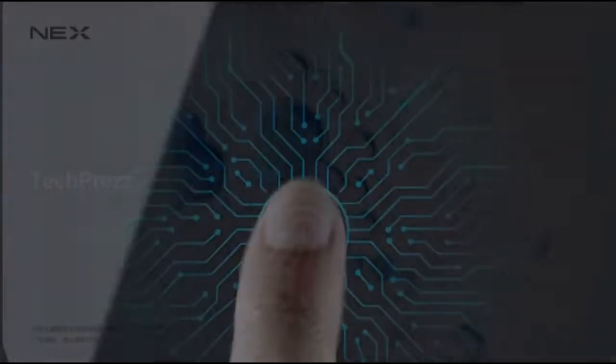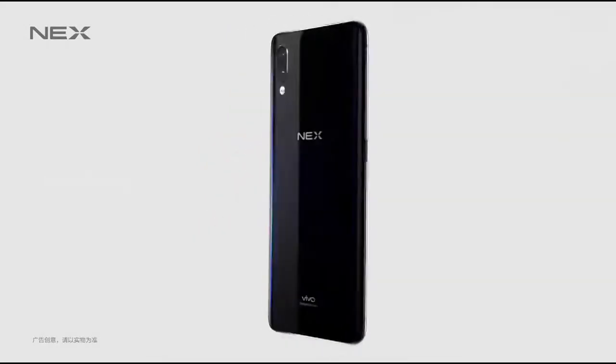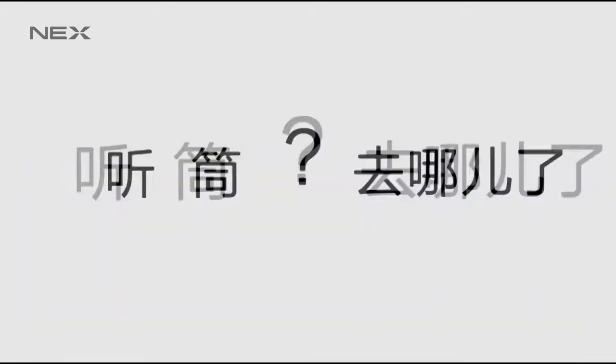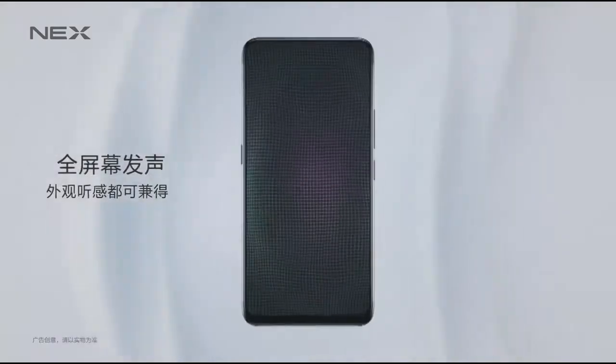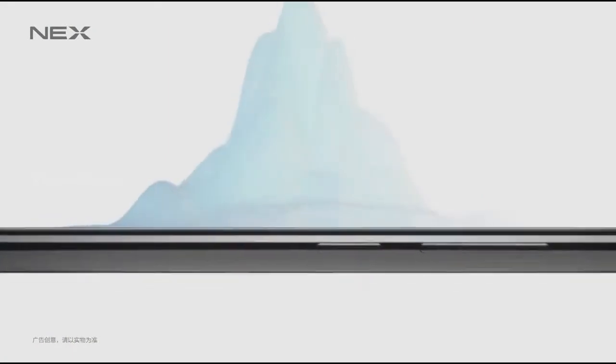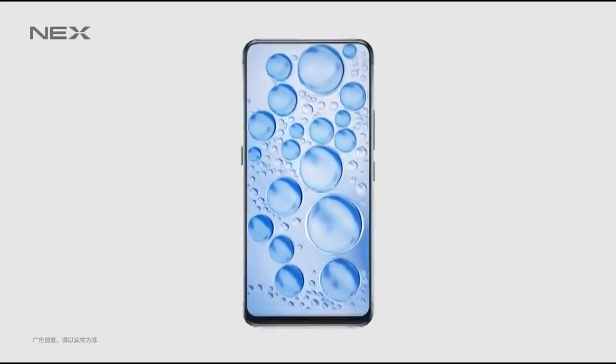Powering these massive devices is a 4000mAh battery. Both Nex A and Nex S will be available in China starting June 23rd and should be released in the global market soon. However, there are no exact details about global availability, but considering the history of the company, one of these devices should soon be released in India.